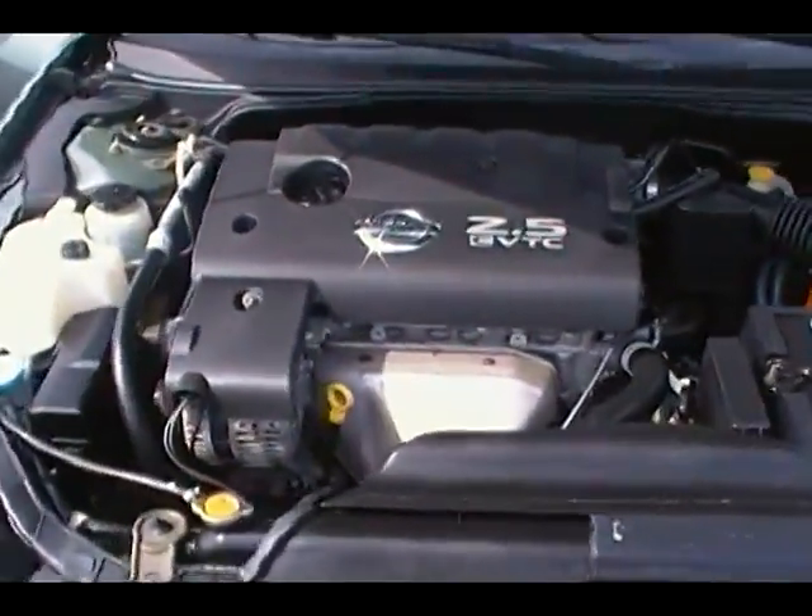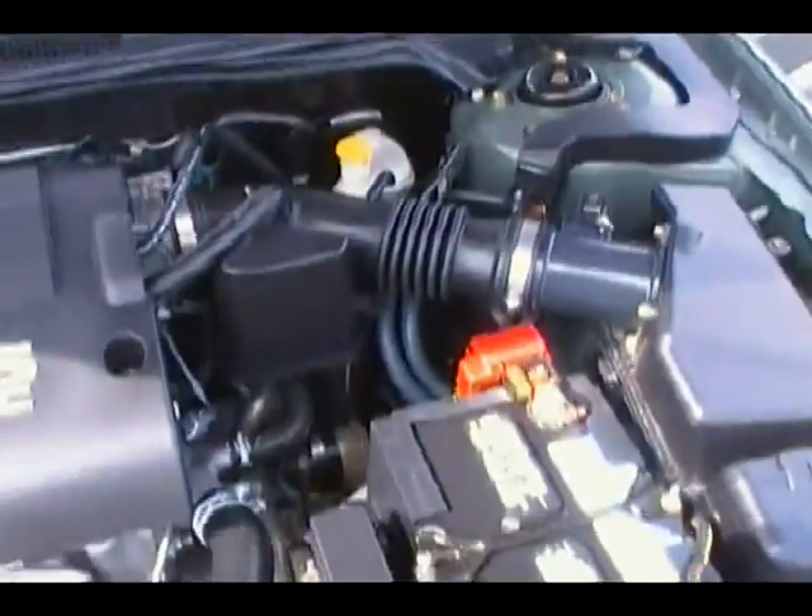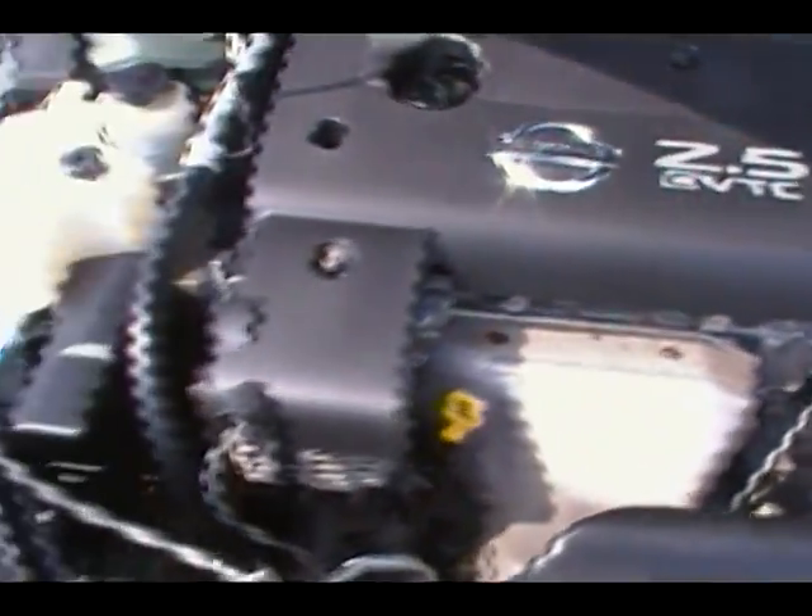Coming around to the front of the car, we've got the 2.5-liter four-cylinder motor — ton of horsepower, great fuel economy, great reliability. Nissan speaks for itself. Look how clean it is all the way around the motor, absolutely spotless underneath the hood. Take a look at the bottom part of the hood — look how clean that is.